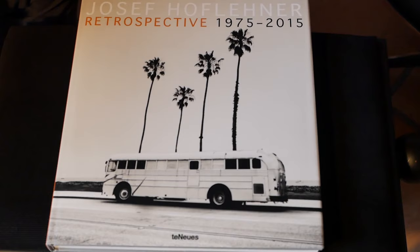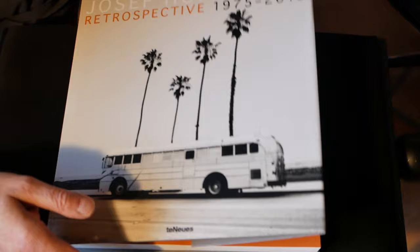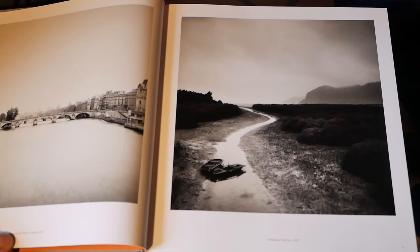It's a quite new book called Retrospective 1975 to 2015. It's a collection of black and white images showing his work and his development as a photographer over a time of 40 years. For me it was quite impressive because although the newer photographs came to me like fallen out of time, they are timeless — and that's what I was really excited about.